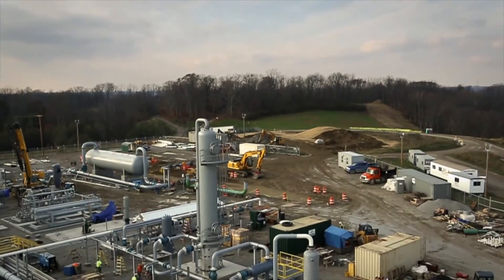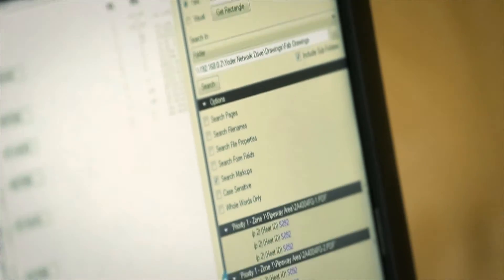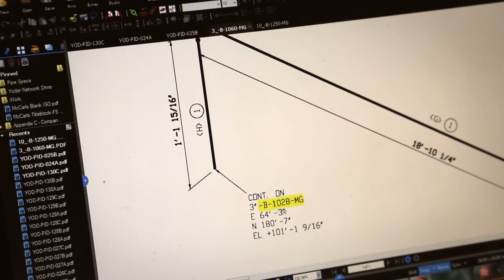We chose Bluebeam Review because we never found any other products that can do what Bluebeam does, so it was a simple choice for us. My name is Mark Henry and I'm a field engineer for McCarls Incorporated in Beaver Falls, Pennsylvania. My name is Bruce Bennett, I'm a construction manager for McCarls Incorporated. My name is Jim Cummings, I'm a fabrication draftsman here at McCarls.